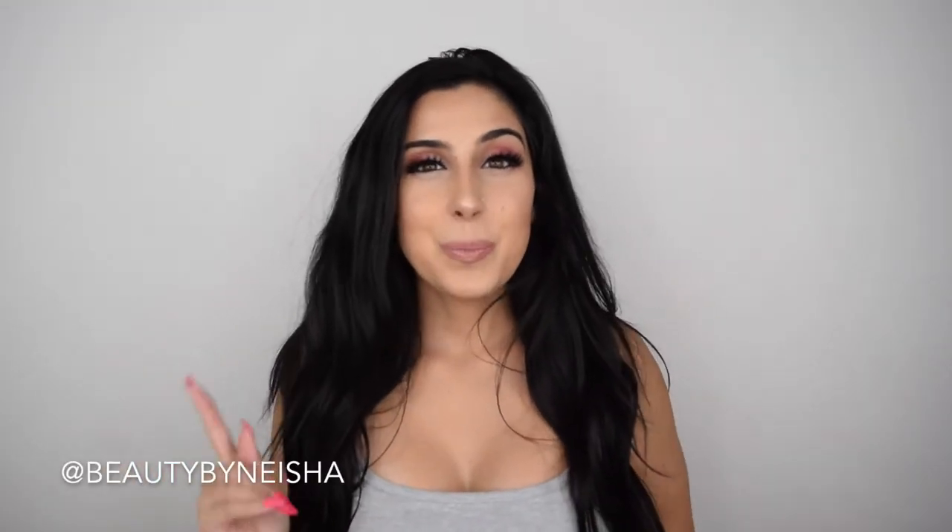Hey everyone! Welcome to my channel Beauty by Nisha. My name is Nisha and today I'm gonna be showing you the things that I bought from Pretty Little Thing, aka PLT.